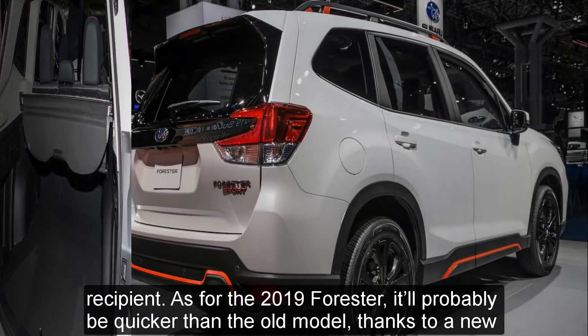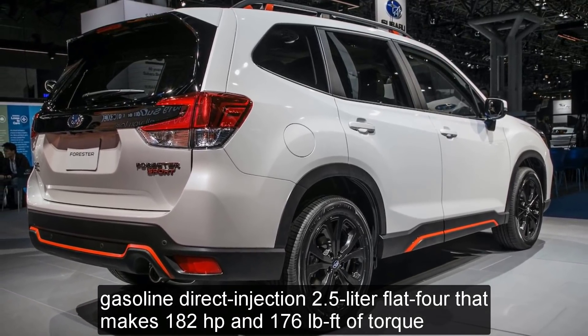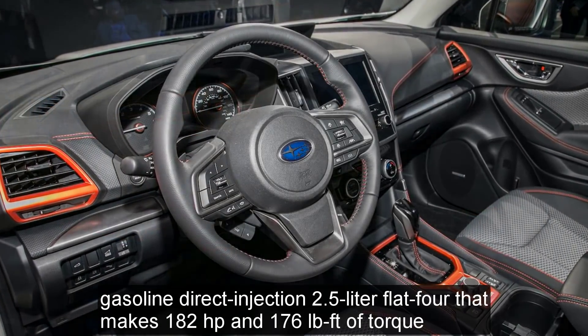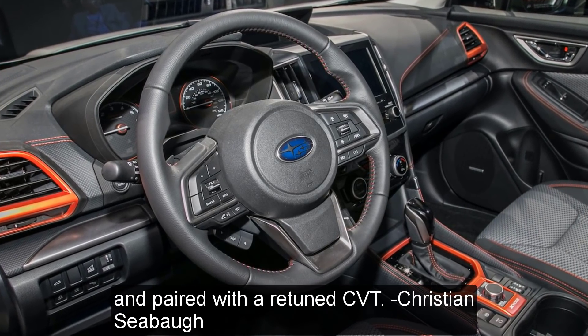As for the 2019 Forester, it'll probably be quicker than the old model, thanks to a new gasoline direct-injection 2.5-liter flat-four that makes 182 horsepower and 176 pound-feet of torque, paired with a retuned CVT.